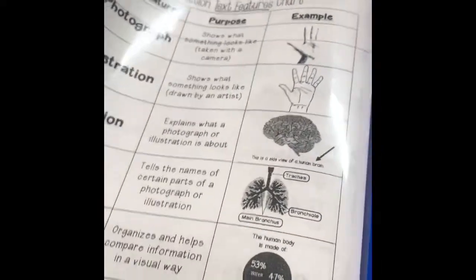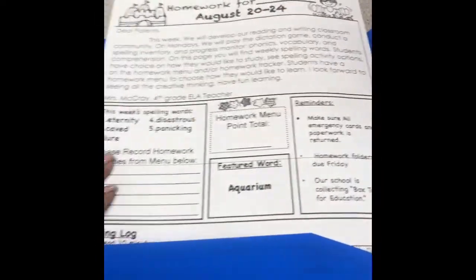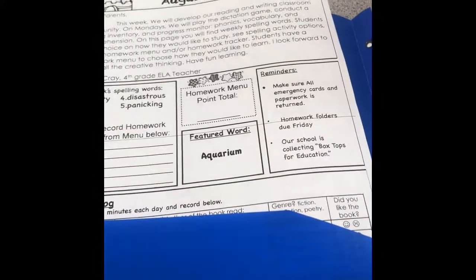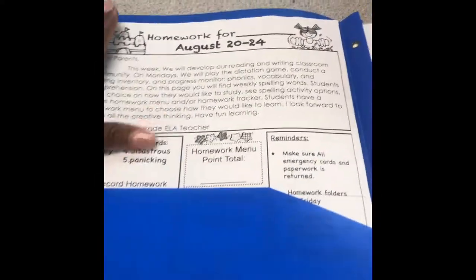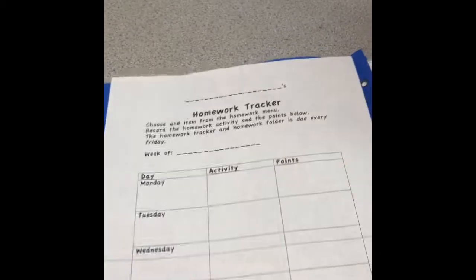Starting next week, they'll get a homework page that looks similar to this example, with their spelling words, a quick message from me, features, reminders, and some boxes below. The homework will be on the side with the date for the week. They'll turn this paper in along with their homework folder on Friday morning. On the back of this page is the homework tracker page.